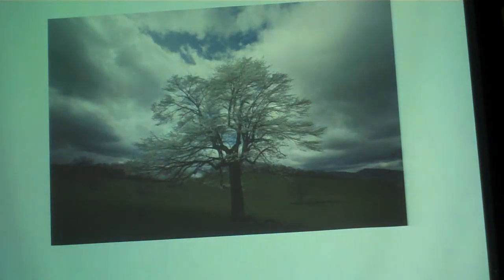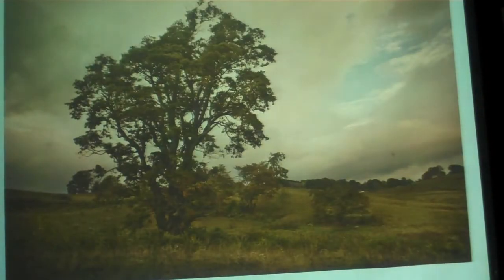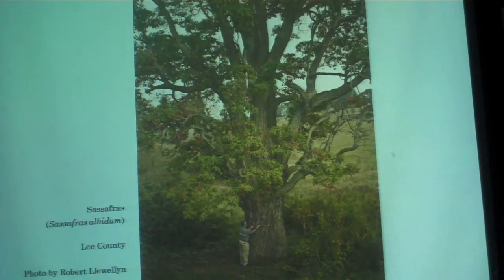Not all big champion trees are big. We have serviceberries — a small, diminutive, beautiful tree, beautiful in the spring, with a wonderful edible fruit. It figures prominently in ceremonies throughout the Plains Indians; they make pemmican out of it. We have serviceberries growing in Stadium Woods as an understory tree, and the largest one in the United States is in Burke's Garden. Sassafras — that can get big, and sassafras is another Indian word, by the way.